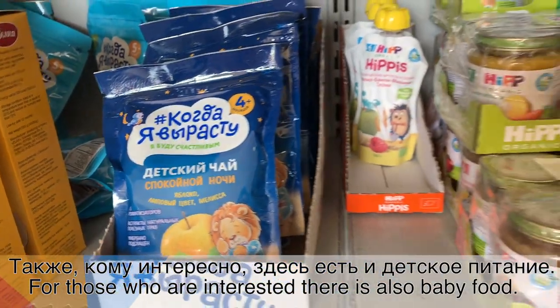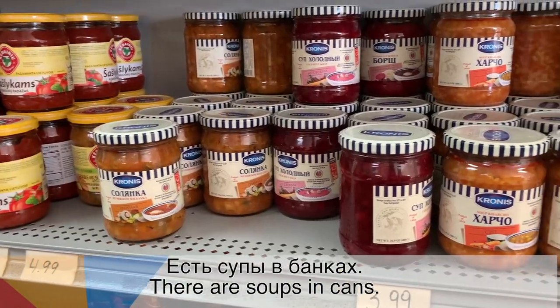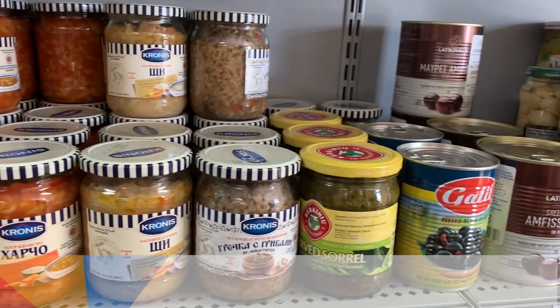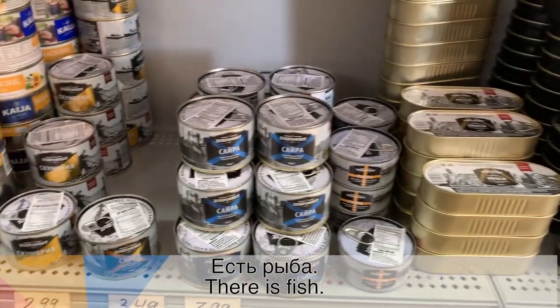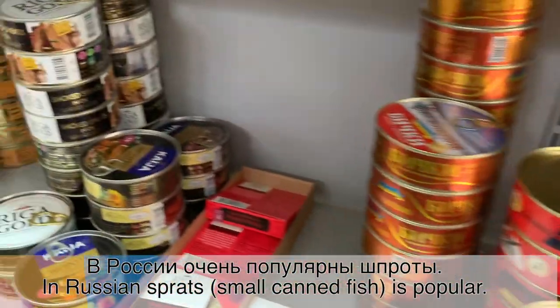Также, кому интересно, здесь есть и детское питание. Есть супы в банках. Есть рыба. В России очень популярны шпроты. (Also, for those interested, there is baby food here. There are canned soups. There is fish. Sprats are very popular in Russia.)